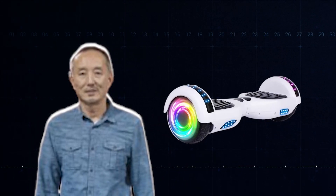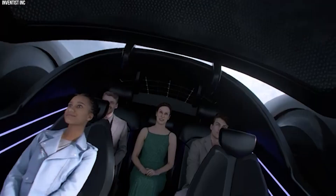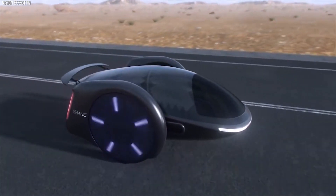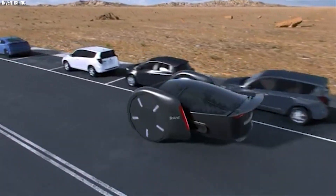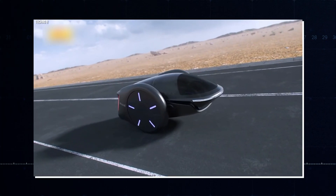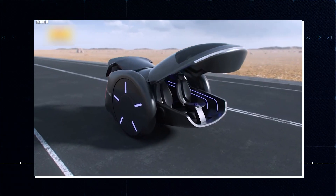Shane Chen, the inventor of the hoverboard, has created a futuristic two-wheel electric car called the Shane. It may look like a toy, but it can comfortably fit five adults. Its wheels automatically adjust to keep the car balanced, allowing it to travel safely at high speeds. It offers the same safety as a traditional car, but with a fun twist — a new breed of electric vehicle with cutting-edge technology and a cool design.